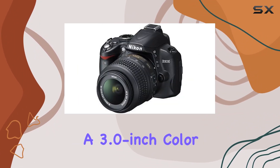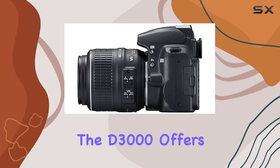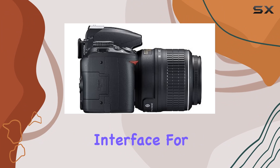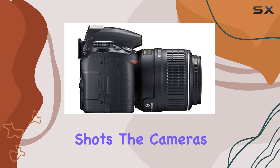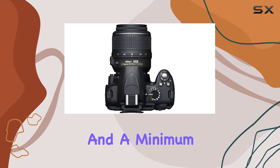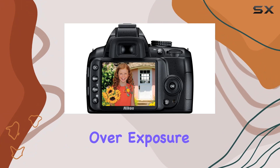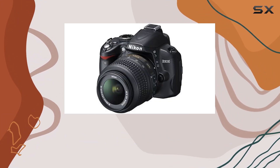Featuring a 3.0-inch color LCD screen with 170-degree wide-angle viewing, the D3000 offers a user-friendly interface for composing and reviewing your shots. The camera's maximum shutter speed of 1/4000 seconds and a minimum of 30 seconds cater to a wide range of shooting scenarios, giving you control over exposure and creativity.